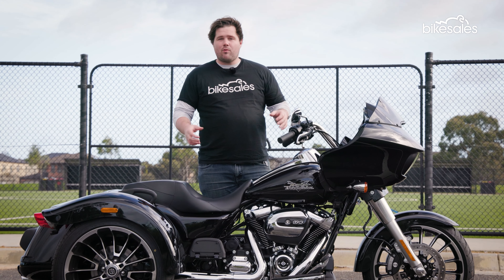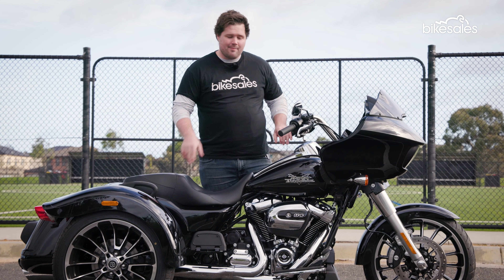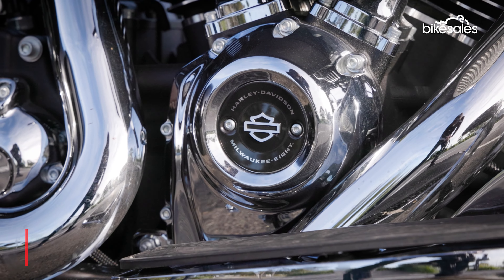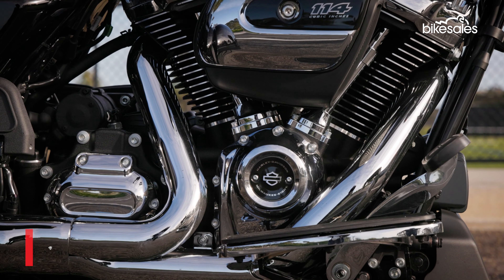If the name of the bike didn't give it away, the Road Glide 3 adopts a lot of features from the two-wheel Road Glide Special, including the sharknose fairing and the Milwaukee 114 V-twin engine. That big V-twin puts out a huge 159Nm but only 87hp, and is complemented by a six-speed gearbox and a 22.7L fuel tank.